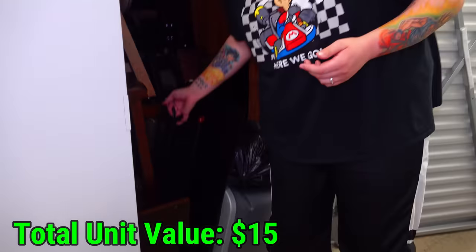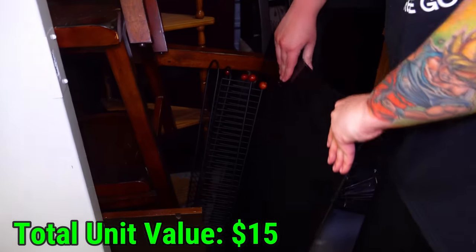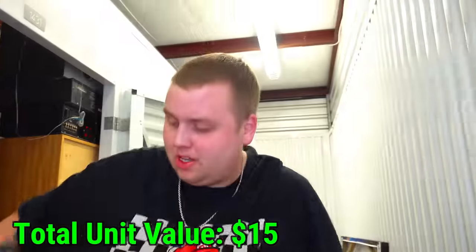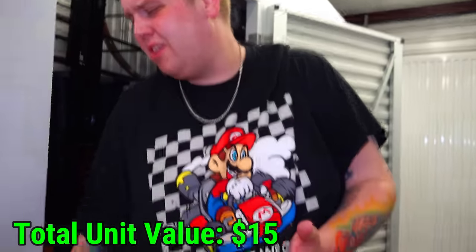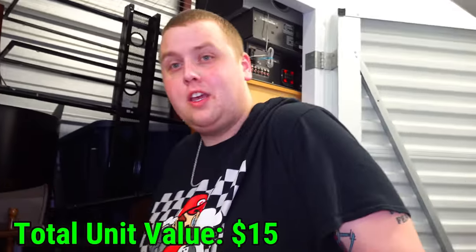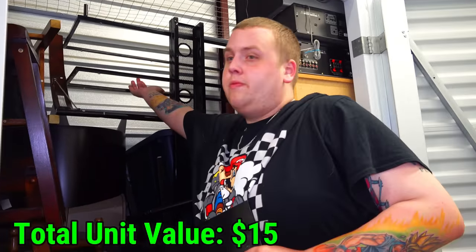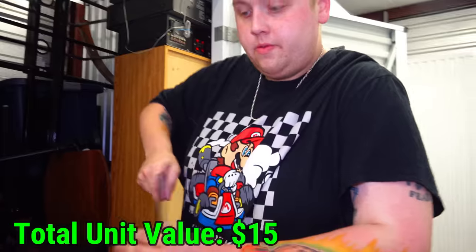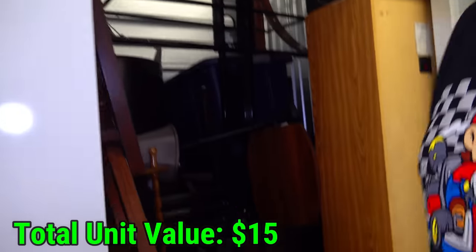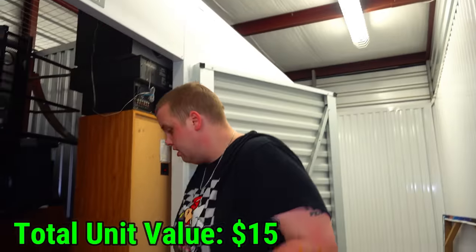Let's see what these things right here are exactly. It's kind of stuck. It's just a giant piece of glass. Sometimes you really do buy storage units and they just have random pieces of glass. There's two of them — it's like an entertainment center where you can hook the TV up to the top part. That's pretty cool actually.